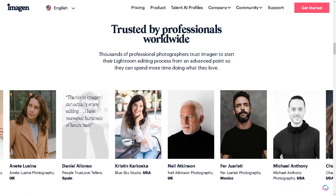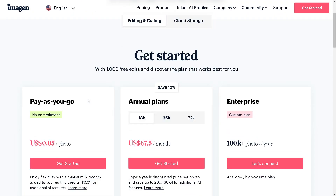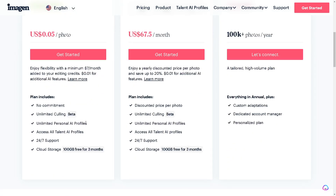If you're wondering about pricing, you can check to see if it fits your needs, goals, or budget. You have the option to pay as you go with no commitment. That plan includes access to all AI profiles, 24/7 support, and 100 GB of cloud storage for three months — which may not be enough if you're editing high-definition photos. If you want flexibility, there's a minimum of seven dollars a month added to your editing credits for testing waters, and you can always upgrade to the 65 dollars per 0.5 per month plan.